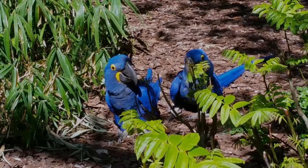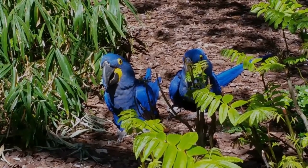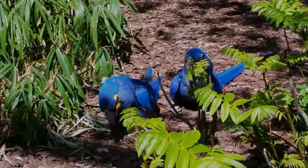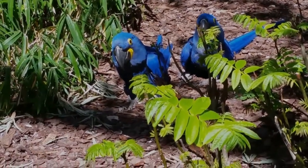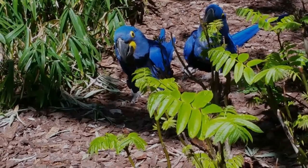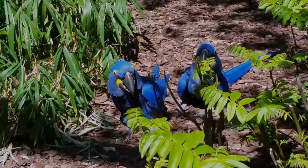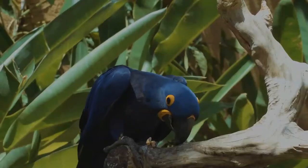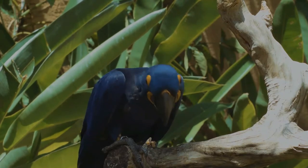Hollows of sufficient size are only found in trees around 60 years of age or older, and competition is fierce. Existing holes are enlarged and then partially filled with wood chips. The clutch size is one or two eggs, although usually only one fledgling survives as the second egg hatches several days after the first.